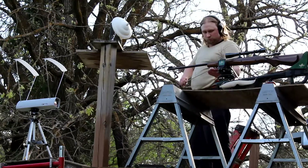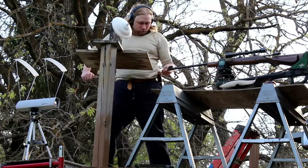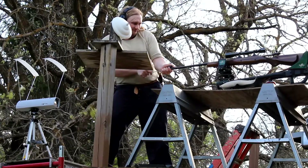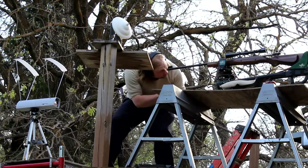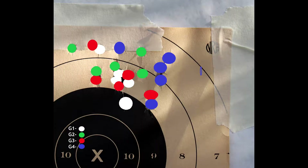The barrel was cleaned after every five-shot series. Caldwell's DFT-2 lead sled was used with two 25-pound bags of lead shot. CZ's American Safari 550 was the rifle used, shot at 85 yards. Due to a lack of proper Leupold 100-yard targets, I instead used a 25-yard pistol target with a butcher paper backer.